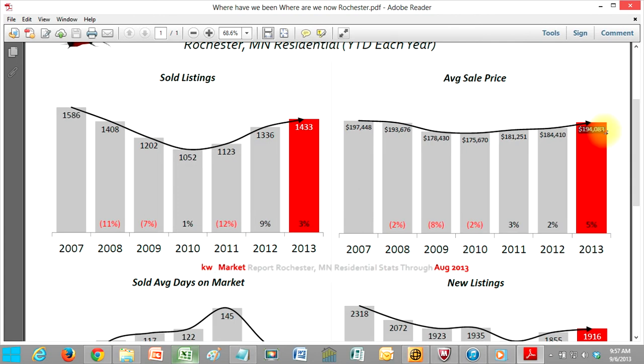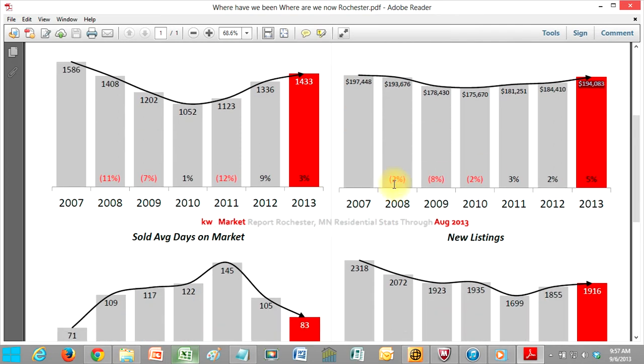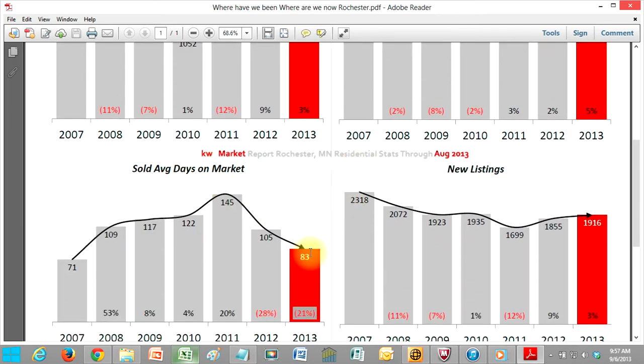The average sale price is up. Great news to be able to give these people a very simple conversation — letting them know what's going on in the market and if they're still looking at listing their home. You can also talk about the average days on the market. Back in 2011, they were at 145. We're down to 83 days on the market.